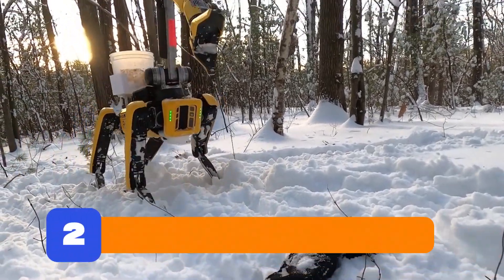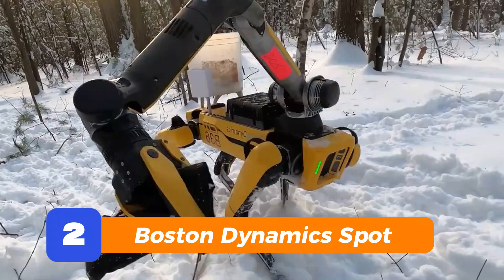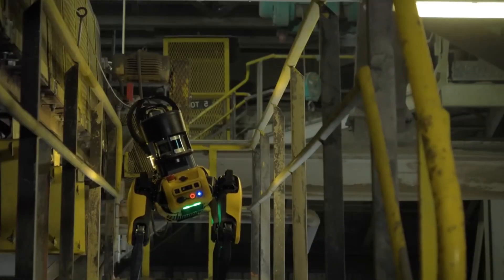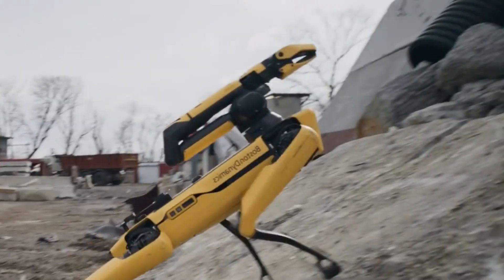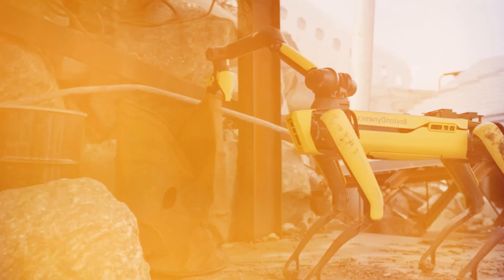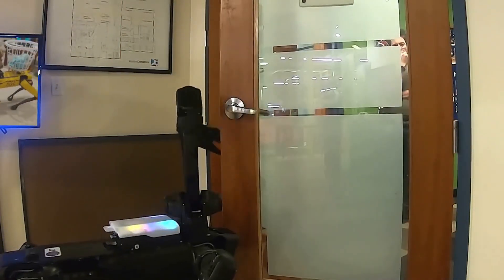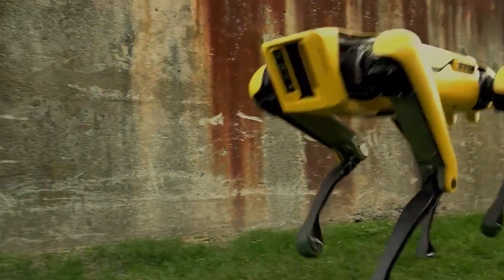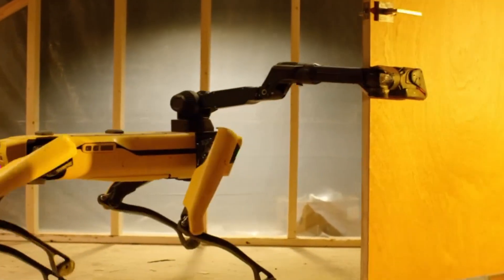Next up, the legend: Spot. This yellow dog has been around for a bit, but it still moves better than most people. It walks, climbs stairs, slips into tight corners, and keeps its balance like a gymnast. People use it for everything — inspecting buildings, patrolling facilities, you name it. Spot's the kind of robot that just gets it. You show it a weird, messy path, and it doesn't flinch. It adjusts. It adapts. It solves problems before they become problems. And the amount of footage showing this thing opening doors, handling hills, or even dancing — insane. It's not just a tech demo anymore. Spot is out there doing real jobs right now.